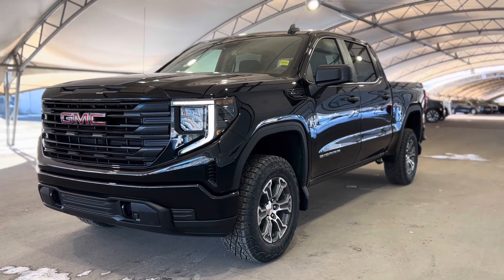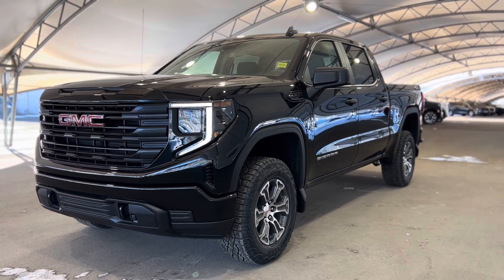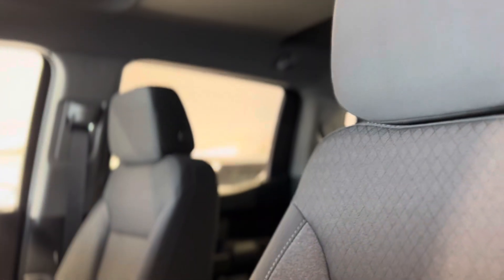Howdy everyone, welcome from all of us here at Davis Chevrolet. Today we're going to be doing a very quick walkthrough of one of our brand new GMC Sierra 1500s. As we take a quick step inside, let's take a look at that beautiful interior.